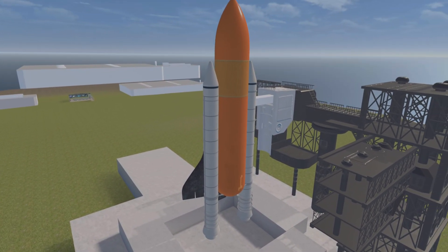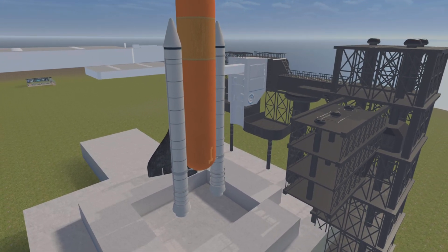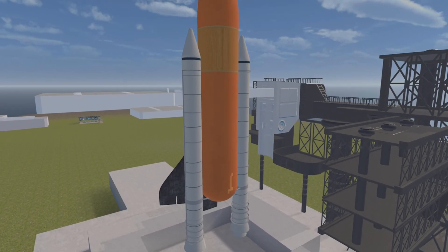This is mission control. We are checking out various batteries in the three stages and the instrumentation unit of the rocket.